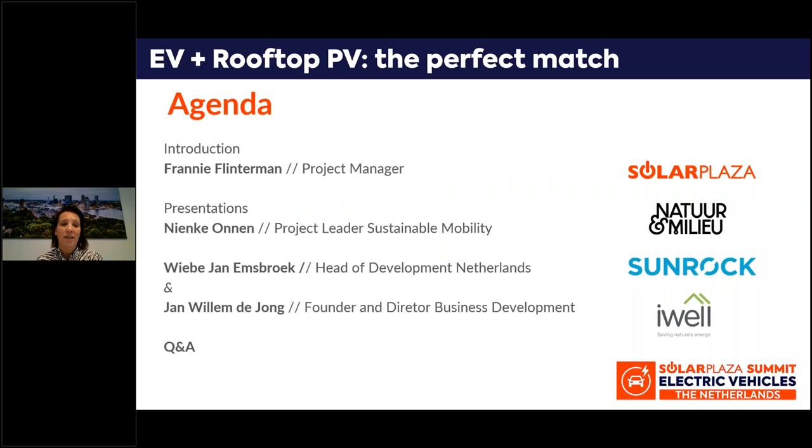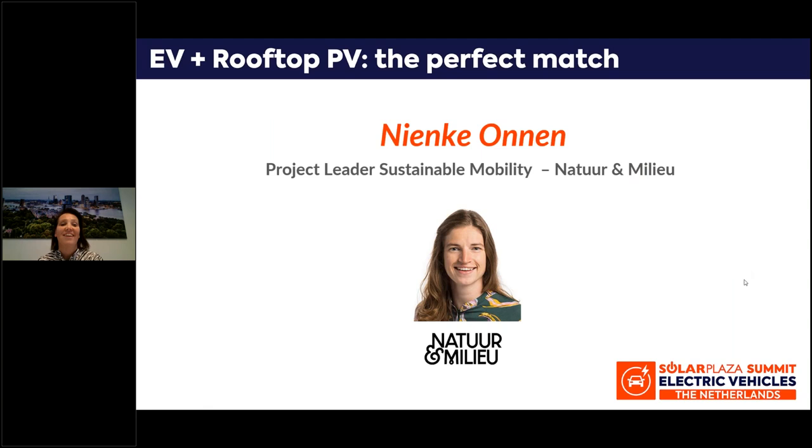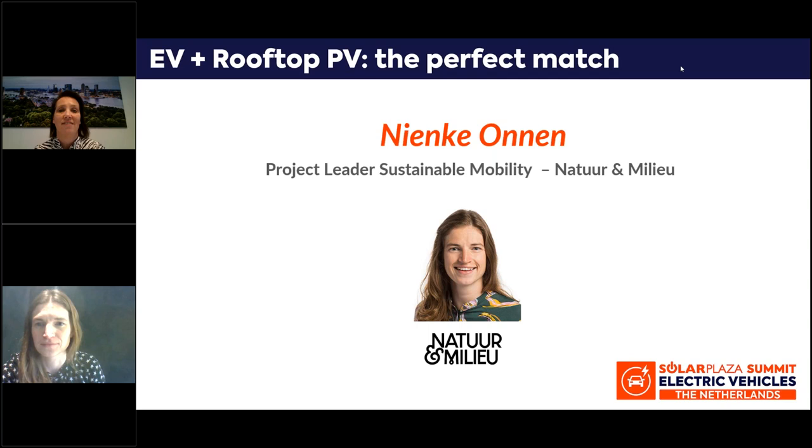Let's move to the agenda of today. We have two presentations coming up. First, Ninke Onnen will present the potential of rooftop PV plus EV, especially for electrifying logistics in the Netherlands. And then we have a presentation from iWell and Sunrock, who will tell us more about the business case of EV plus rooftop PV. So let's move to the first presenter of the day, Ninke Onnen. She is project leader, sustainable mobility at Natuur & Milieu, a well-known environmental organization in the Netherlands. Welcome, Ninke. The floor is yours.